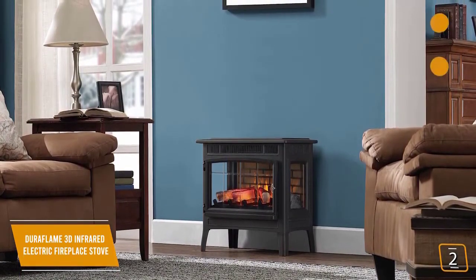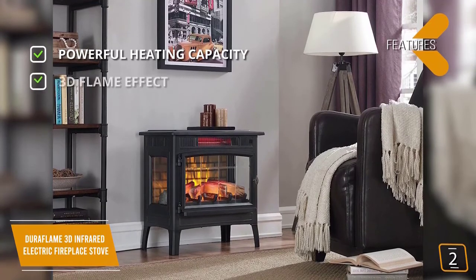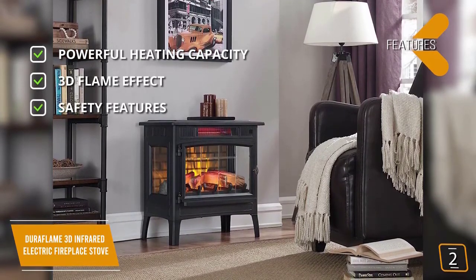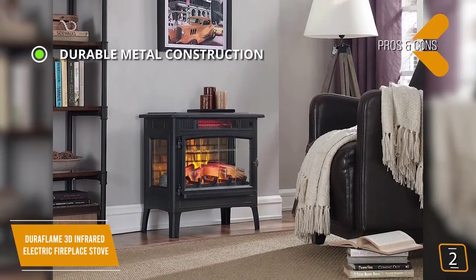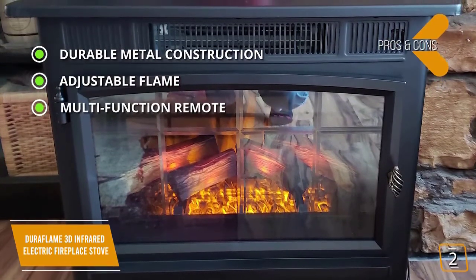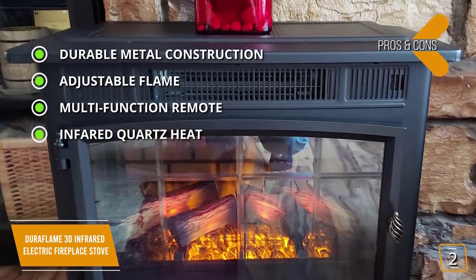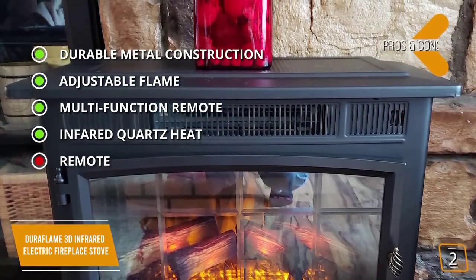The cozy stove remains cool to the touch, making it safe around pets and children. Key features include heating capacity between 500 and 1500 watts, a 3D flame effect, supplemental heating for up to 1000 square feet, and overheat protection. Pros include durable all-metal antique design, adjustable flame with five brightness levels, a multifunction remote, and infrared quartz heat that helps maintain natural humidity in the air for comfortable heat without drying out the room. The con is that the remote buttons are not backlit and can be difficult to use at night or in low light.